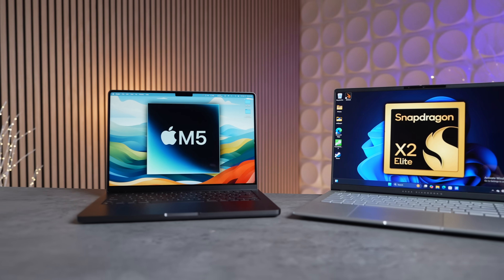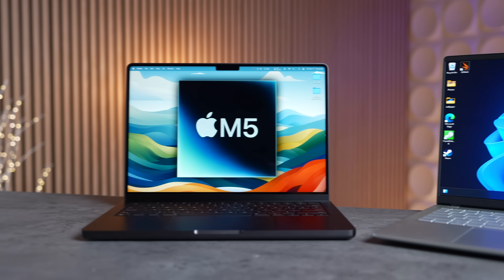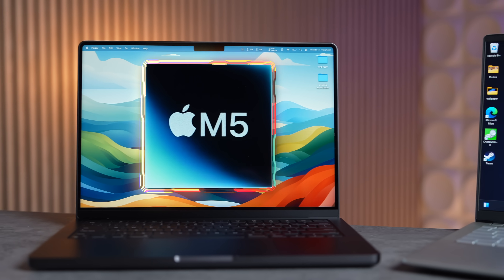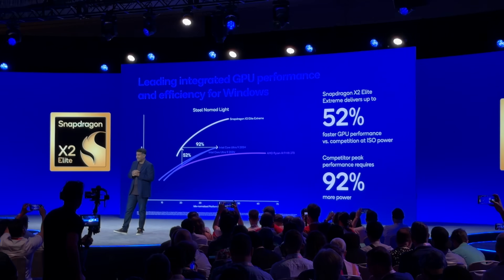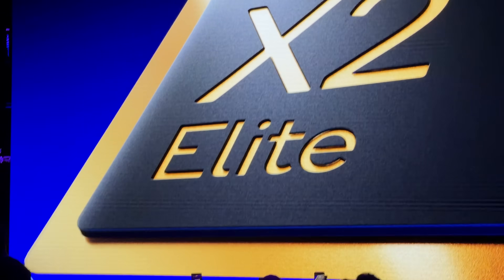Apple's M5 MacBook Pro is finally here with faster performance, especially for graphics. But comparing it to the M4 and previous Apple chips, something unexpected emerged: Qualcomm's newly announced Snapdragon X2 Elite Extreme chip is somehow actually faster than Apple's new M5 — not only in multi-core CPU performance, which makes sense with 18 CPU cores, but also in graphics, the area where the M5 gained the most.